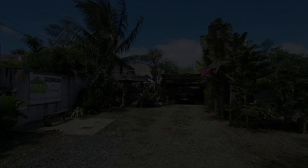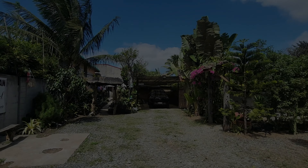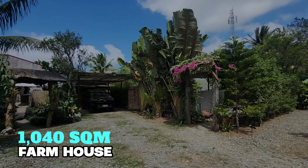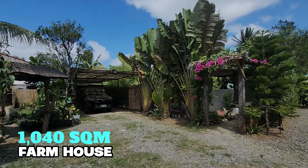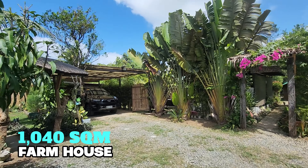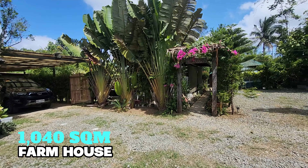Good morning everyone, here we are in Amadeo, Cavite, to feature a 1,040 square meters farm and kubo transient house. Welcome to Silungan.